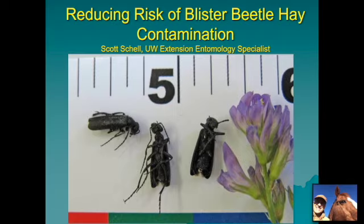Hello, my name is Scott Schell. I'm the University of Wyoming Extension Entomology Specialist and I'd like to talk to you today about reducing the risk of blister beetle hay contamination. You may have heard about a terrible incident that happened at a horse boarding facility in Wisconsin where in January of 2020 some hay fed to the horses resulted in the death of over a dozen and injury to many more from blister beetles. So it's an important topic — how to reduce the risk of having blister beetles in your hay — and hopefully you'll come away with something useful.